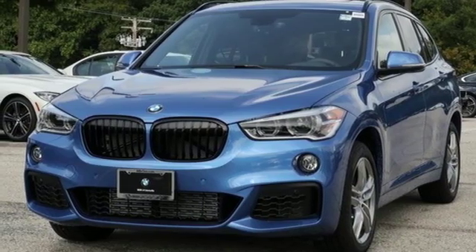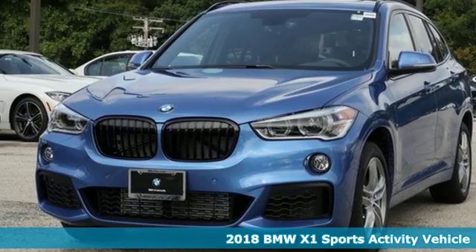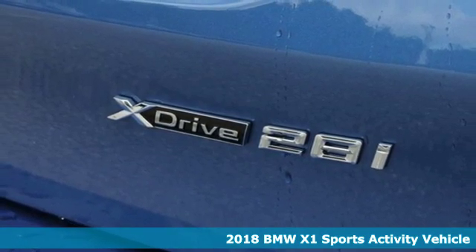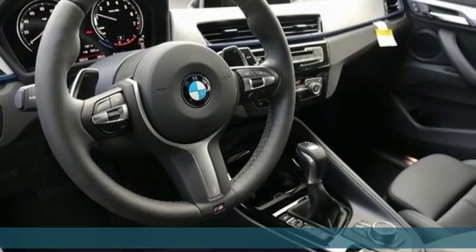It's a new 2018 BMW X1. This X1 leads the way with its performance, cargo space, and headroom, turning every drive into a joyride.